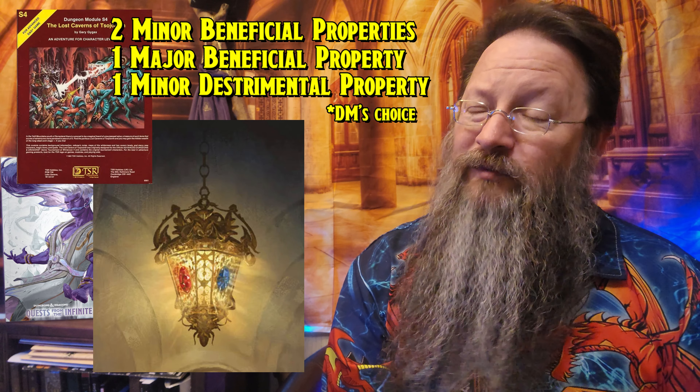Daud's Wondrous Lanthorn is an artifact that must be attuned to in order to use. It is described as being wrought from the finest yellow gold. It has four faces and an unwavering amber flame burns within. Each face of the lantern is fitted with faceted gemstone lenses — initially diamond, emerald, ruby, and sapphire — but you can use an action to swap any of those lenses out for other gem lenses. Because this is an artifact, the Dungeon Master has some choices to make, as this comes with two minor beneficial properties, one major beneficial property, and one minor detrimental property. So choose wisely.